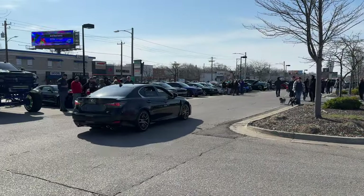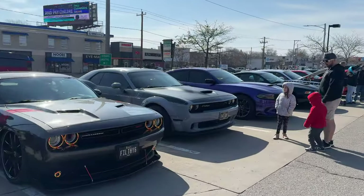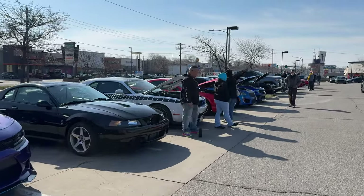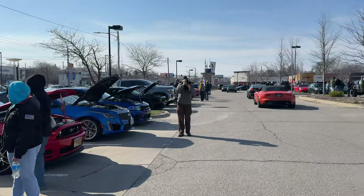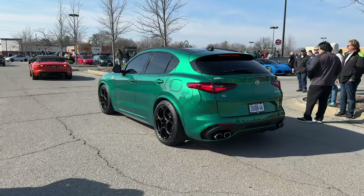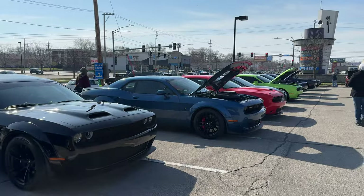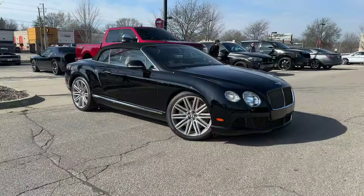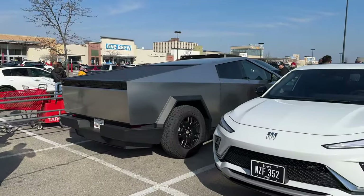It's a steady stream of cars rolling in. There are lots of American muscle here now — there didn't used to be these kinds of cars showing up; this was mostly European cars at this Cars and Coffee. But looks like everyone is eager to get out. There's a beautiful Alfa Romeo here, and basically Mustangs, Camaros, and Challengers as far as you can see. This is the first Cybertruck I've seen in the wild here in Iowa.